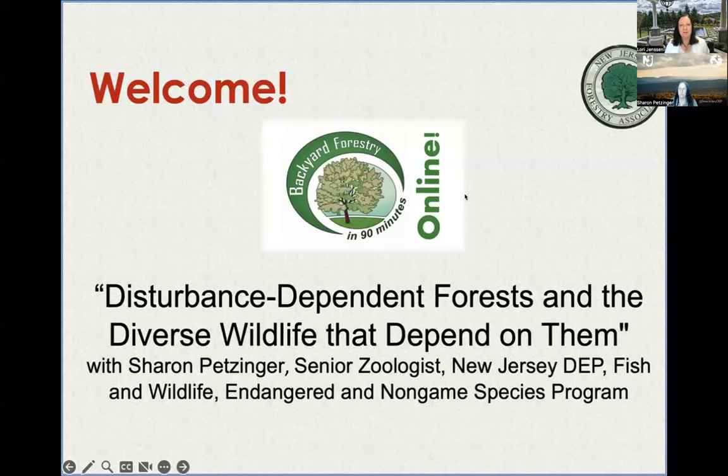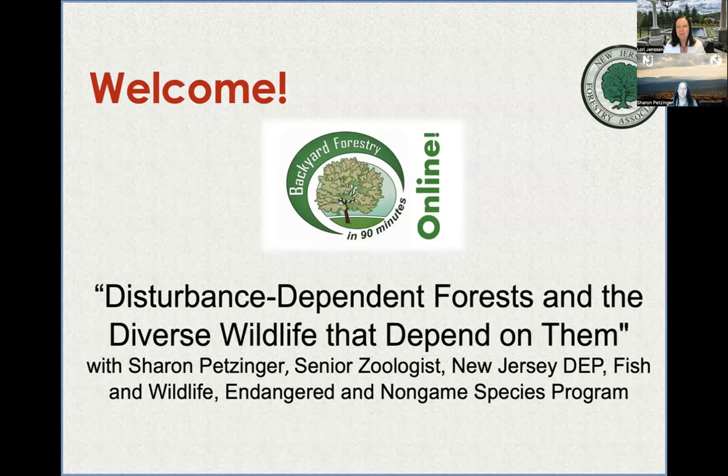Welcome everybody to this month's Backyard Forestry in 90 Minutes. It's still weird for me because it's sunny and bright out — when we do these over the winter it's pitch dark at this point. Sharon, we planted our pollinator garden in my little park in town Tuesday night. You have to come down and see it. It's gorgeous — tiny but hopefully effective.